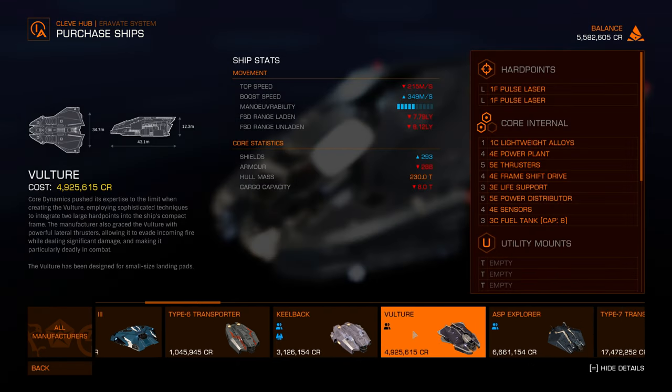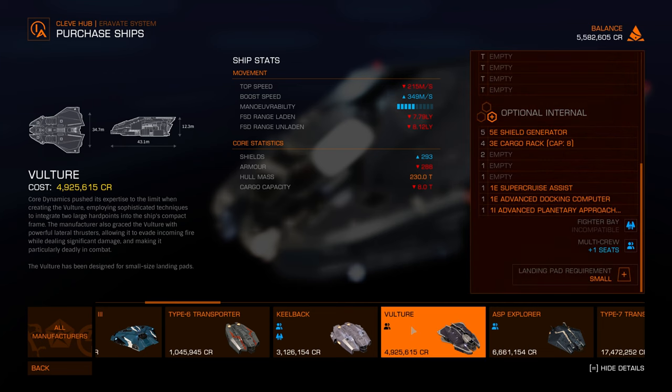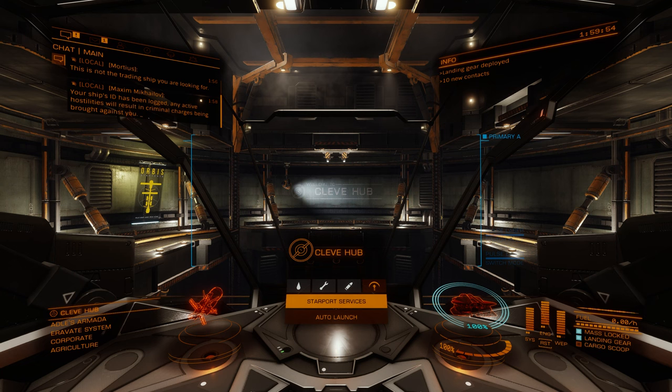Next up is the Vulture. Core Dynamics pushed its expertise to the limit, integrating two large hardpoints into the ship's compact frame. It has powerful lateral thrusters allowing it to evade incoming fire while dealing significant damage, making it particularly deadly in combat. It's designed for small-sized landing pads. The Vulture only has two hardpoints, but they're both large. Boost speed is 349, top speed 215, shield 293, and cargo capacity is only 8. The Vulture is definitely more for combat — I think this will be a better ship for me. Vulture purchased!